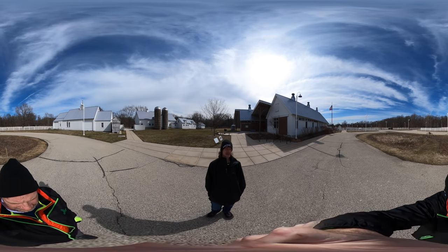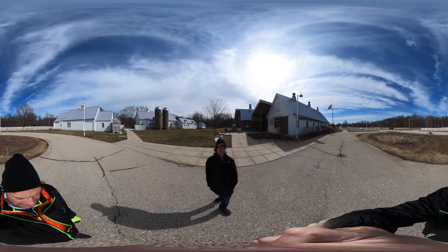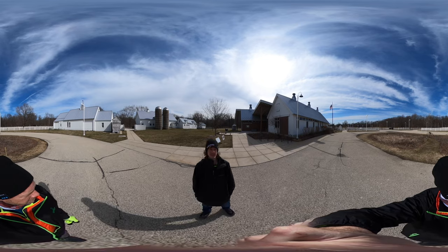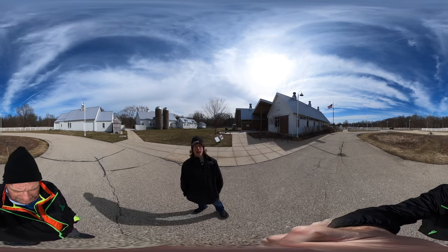It is a loop within a loop, so we'll do the small loop and then we'll do the big loop around the entire woods here. This place looks pretty cool as far as their welcome center.